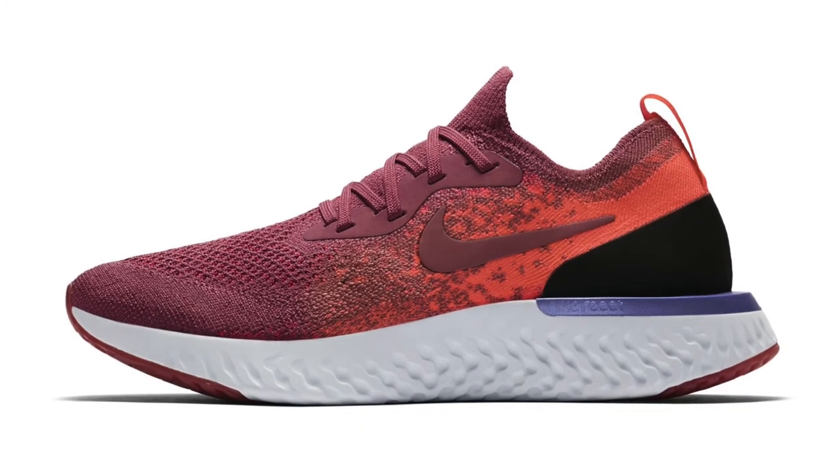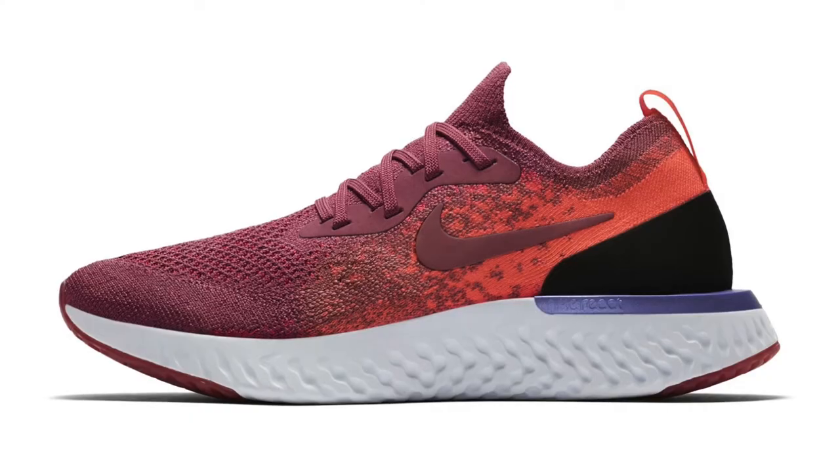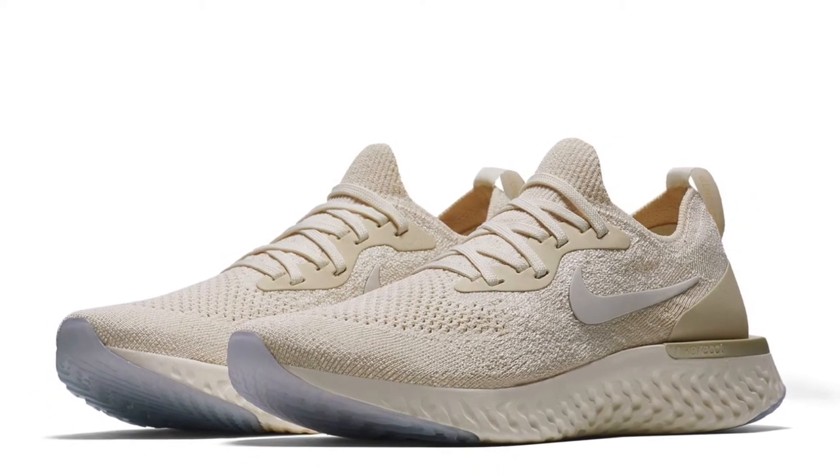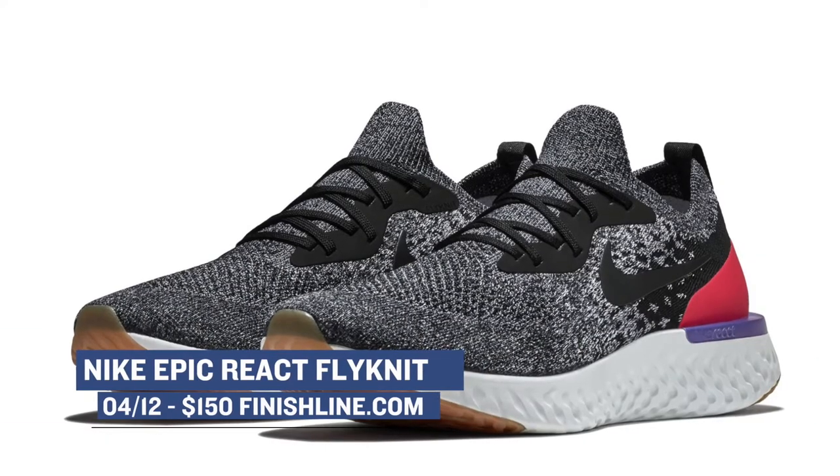The Nike Epic React Flyknit is a really comfortable shoe — there is really no other way to put it. I've been running in these and I've been wearing them casually. I personally have two pairs right now and I have another pair actually on the way in the next few days. Those will be dropping in a few colors for both men and women and you can grab those for $150.